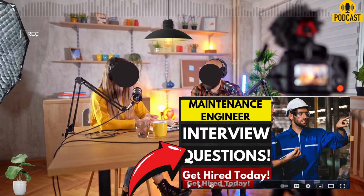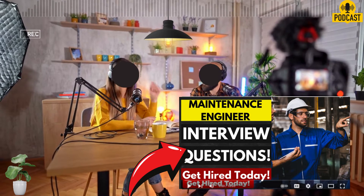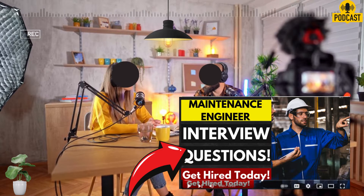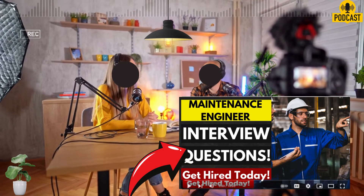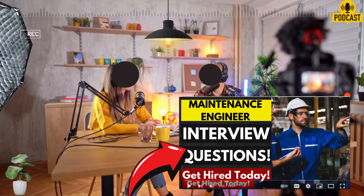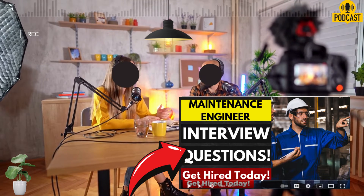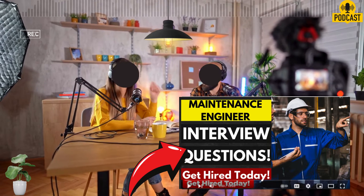For a question like 'Tell me about a time you faced a difficult maintenance problem — how did you solve it?', a strong answer goes deep. Walk them through your thought process: how you figured out the root cause, the troubleshooting steps you took, what resources you used, whether you had to call in an expert. Then explain how you finally fixed the problem. That shows you're thinking critically, taking initiative, being resourceful — and also how you collaborated with others to get it done. You're painting them a picture of what you can do.